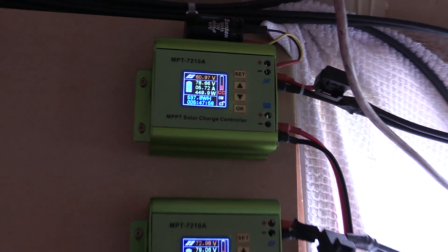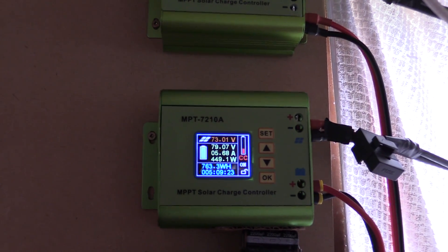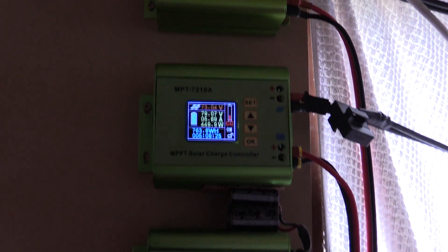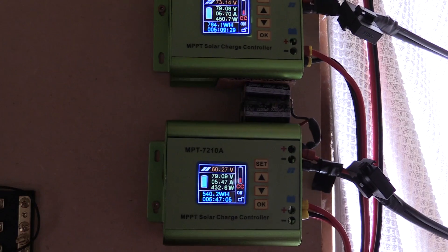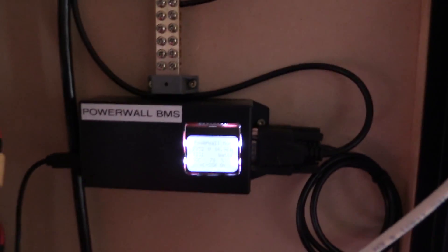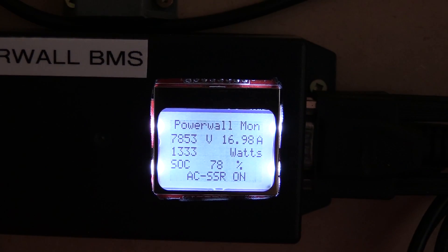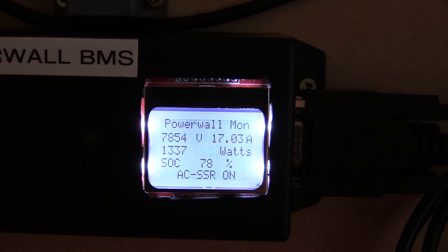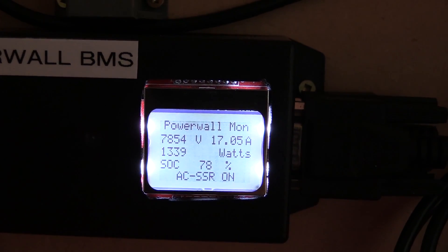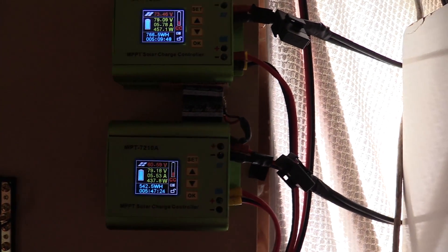Far higher than I would expect, to be honest. That one's climbing up as well. We're just about over 17 amps — just clicked down. 1330 watts total. That's pretty good. These chargers are going pretty well.